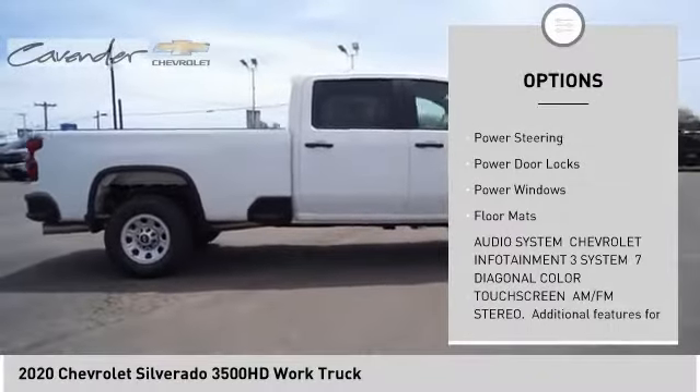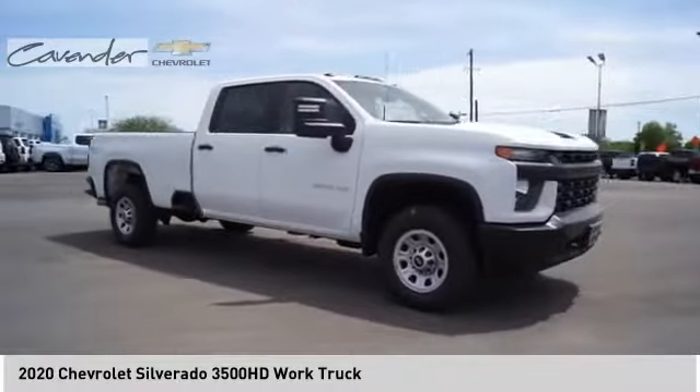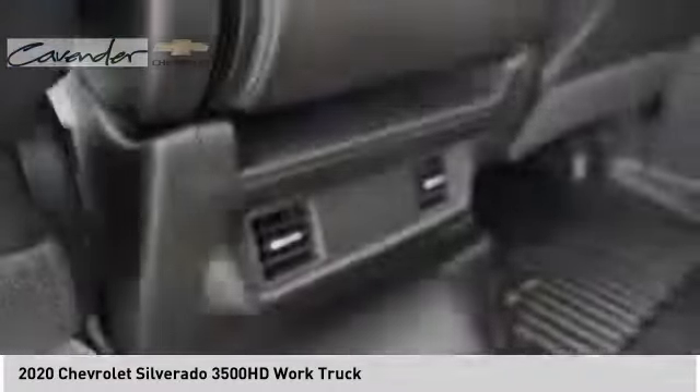Steel wheels, engine block heater, front all-terrain tires, rear all-terrain tires. Come see the car for yourself.